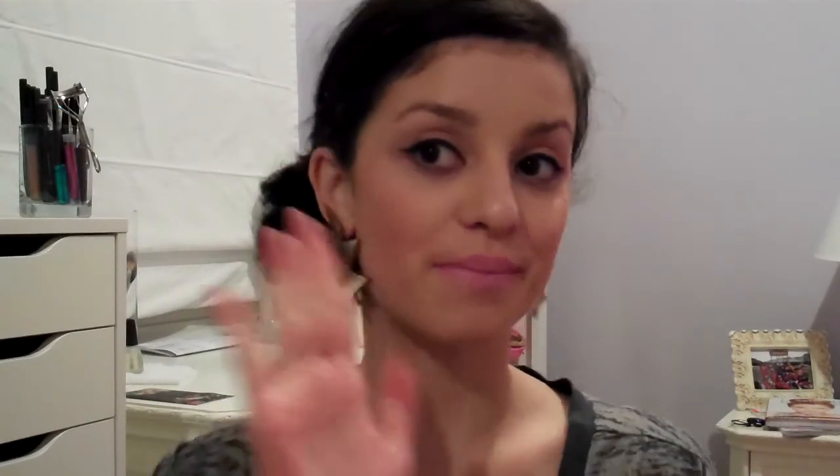That's it for my haul. I hope you guys enjoyed it. Comment, subscribe, and I'll talk to you guys later. Bye YouTube!